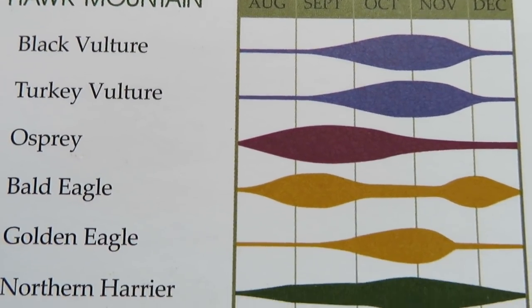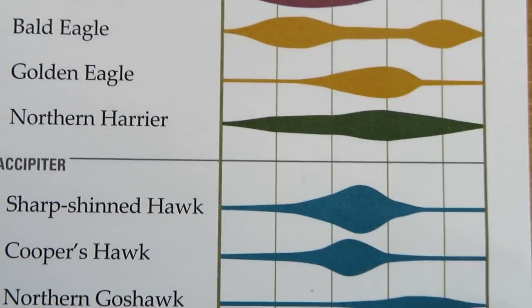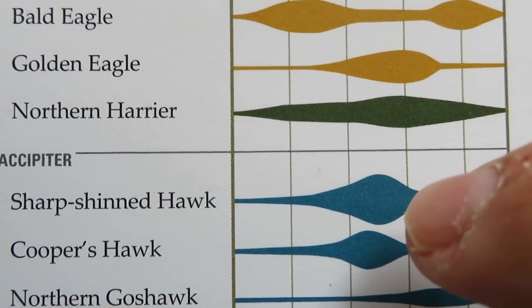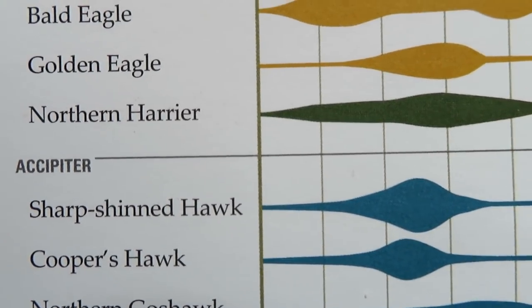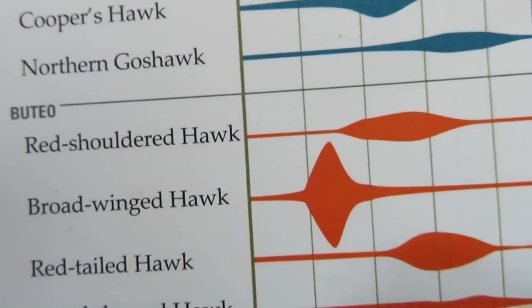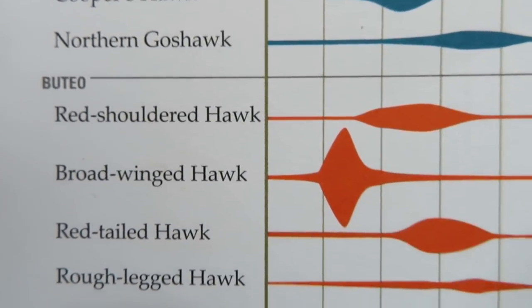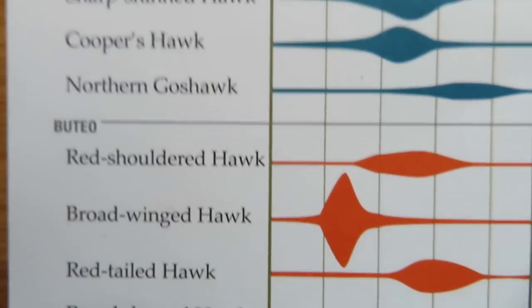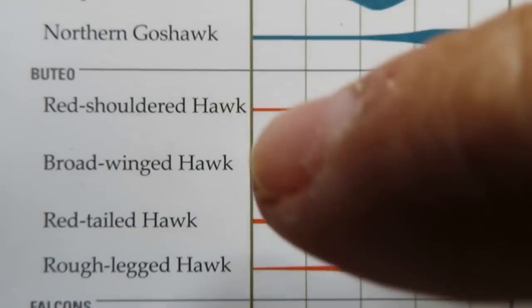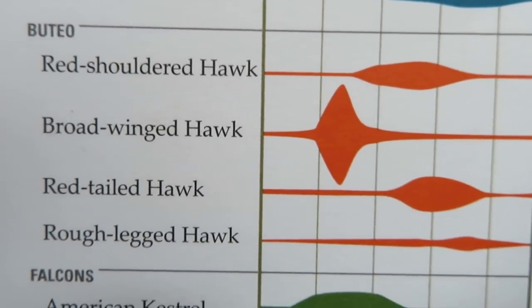So if you were looking for a particular species of bird in numbers, this puts the odds on your side. Sharp-shins — mid-October is going to be a great time to see a lot of sharp-shins. Pretty clear that in mid-September, your odds go up to see broad-wing hawks. You're going to see some before and after that, but mid-September looks like rush hour.